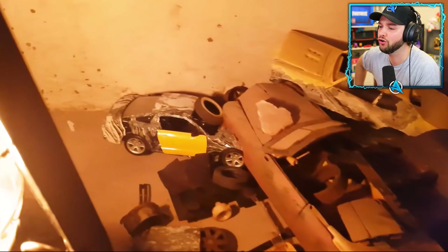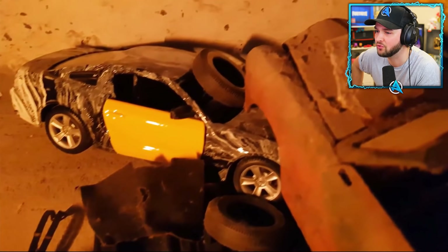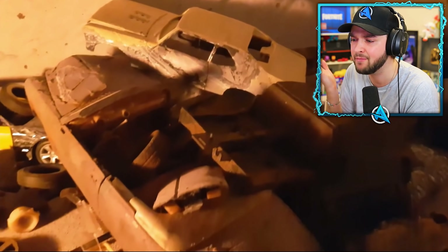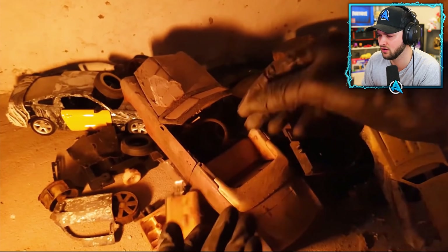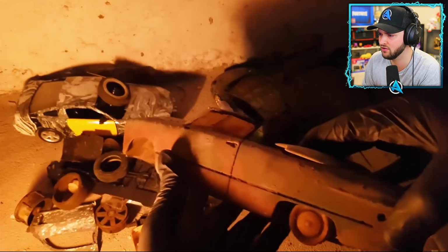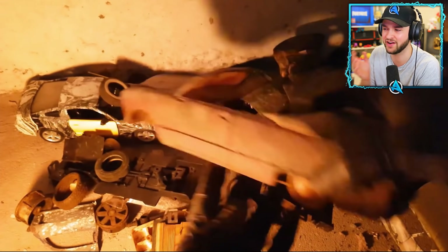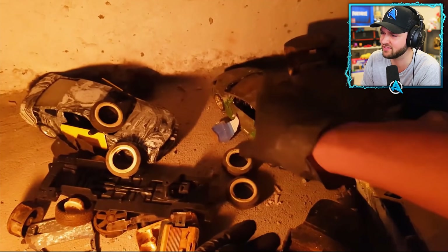Apparently this guy owns loads of completely destroyed cars. We've got wheels, we've got doors... I don't even know what I'm looking at. But it looks old, it looks rusty, it looks terrible. But where's the Lamborghini? Are you telling me this guy actually manages to turn even these cars into something that looks good? That thing actually has nice doors and that's it.